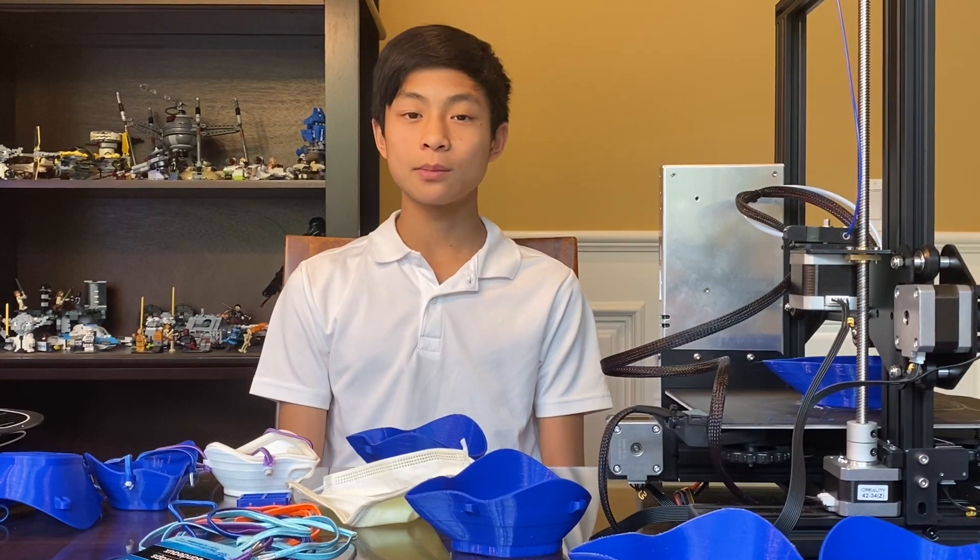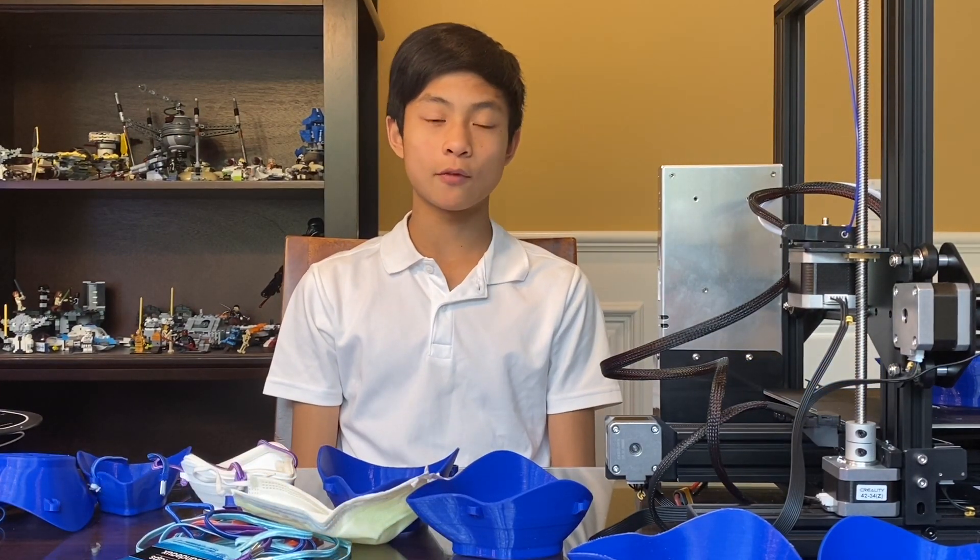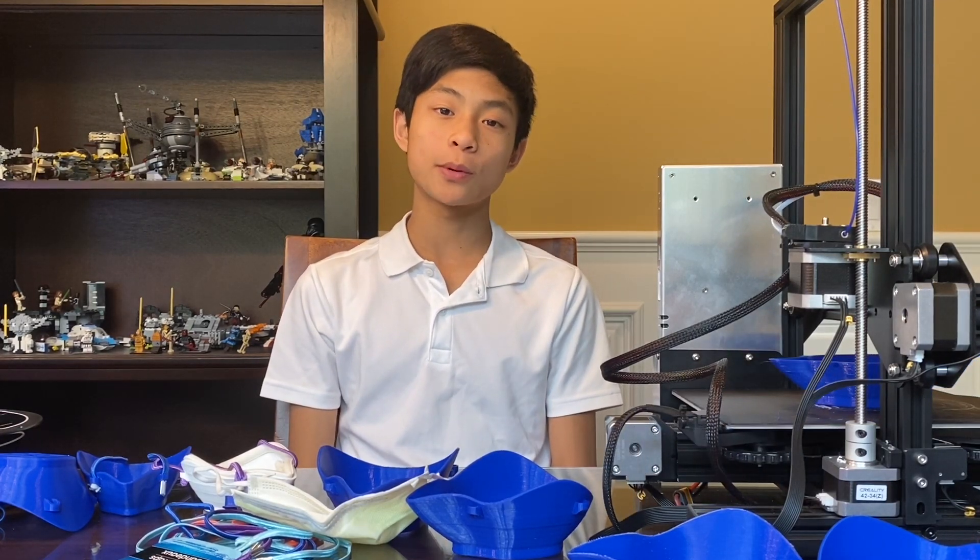With the help of my neighbor Mr. Jack, we modified the original files found on the website mentioned earlier to create masks in multiple sizes, and to enlarge the holes on the side to insert colorful elastic cords that are sure to brighten up anyone's day. Since then, I've been printing out masks 24/7, but unfortunately with my one printer, I can only print out about five masks per day.